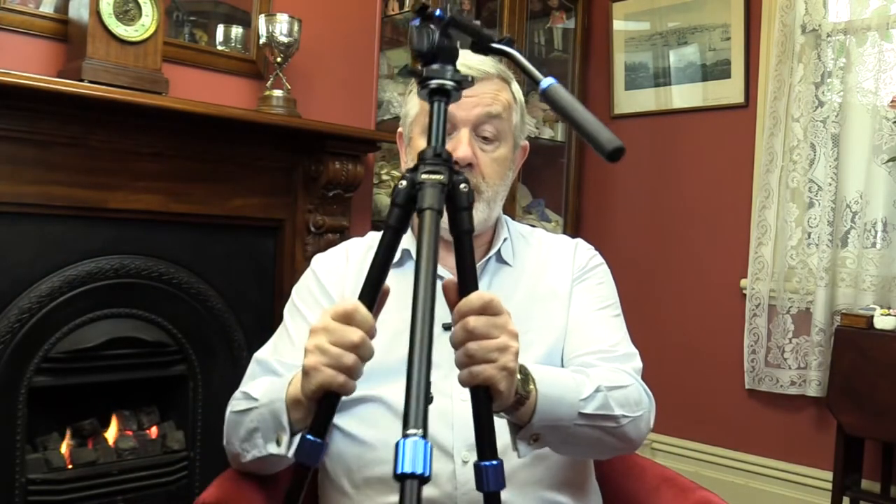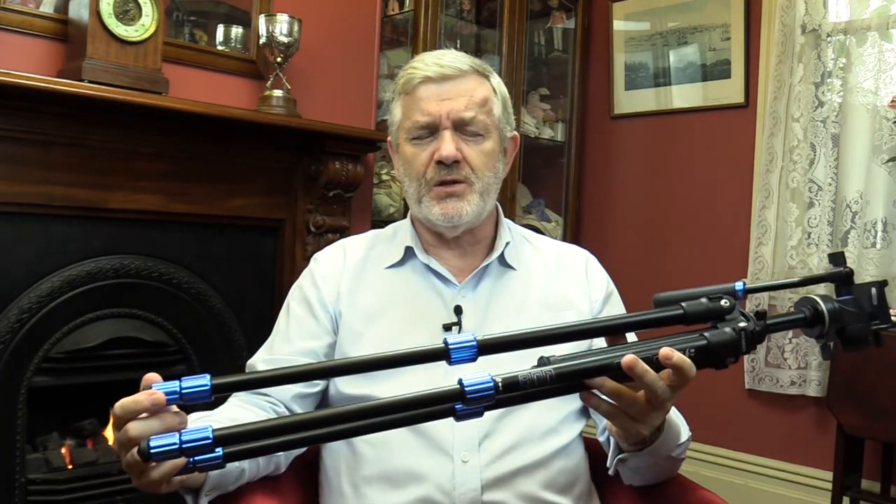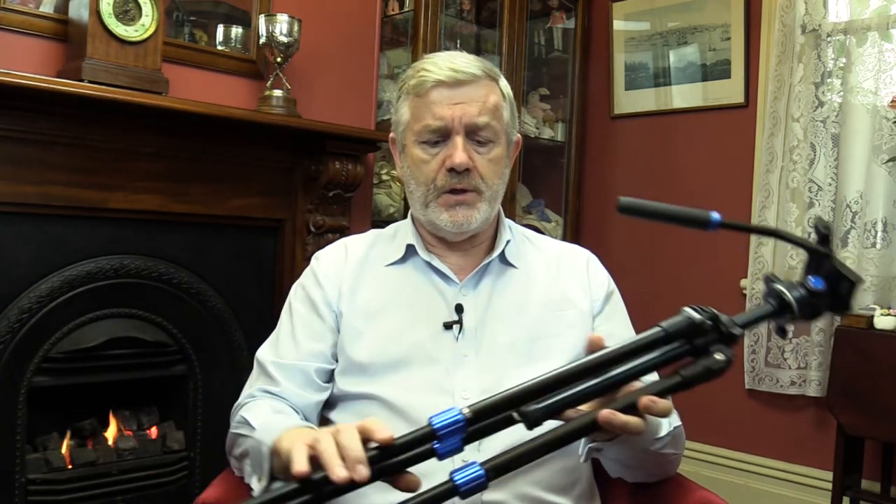The benefit of shooting 4K is that you can crop in and zoom right in and still get fantastic quality video. Tripods are really important — I've got a whole range. This is a mid-sized one. Don't get something too flimsy that's going to fall over; I find this adequate for my little DSLR and for most tasks. I've got much bigger ones for the other cameras.